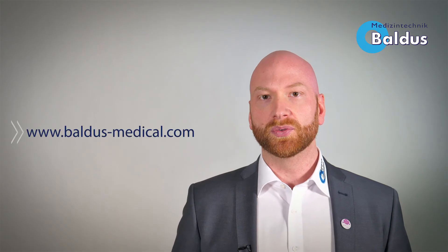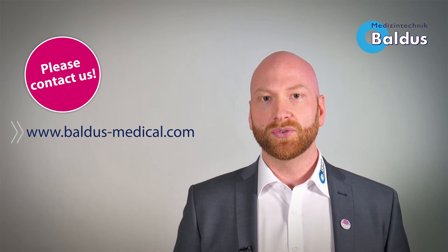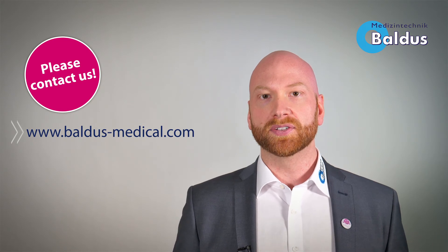We hope you found the video interesting. For any further questions or queries, please do not hesitate to call us or contact us via our website baldusmedical.com.